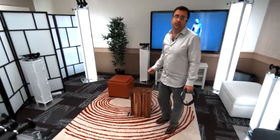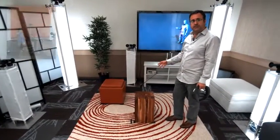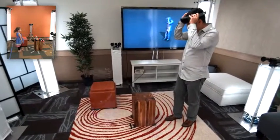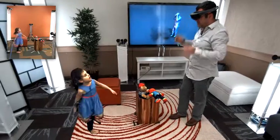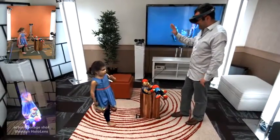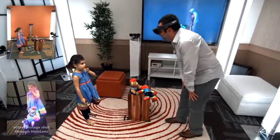Now, imagine using this type of capture technology to connect with family members who are thousands of miles away. My daughter is stood in a similar capture rig somewhere else in our lab, and she's going to holoport into my space, and I'm going to interact with her wearing my HoloLens. Hi, Bob. I miss you. Hey, Lillia. I miss you too. And you're coming home. I'm coming home very soon.